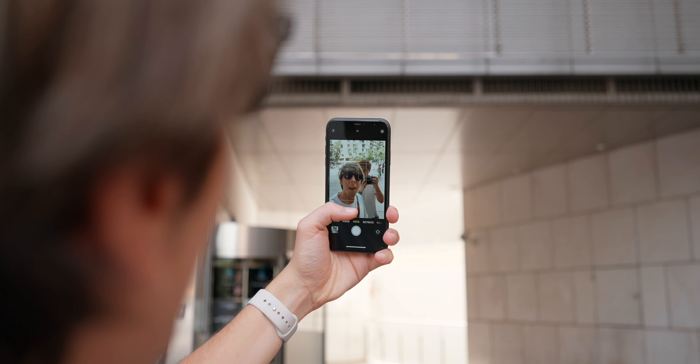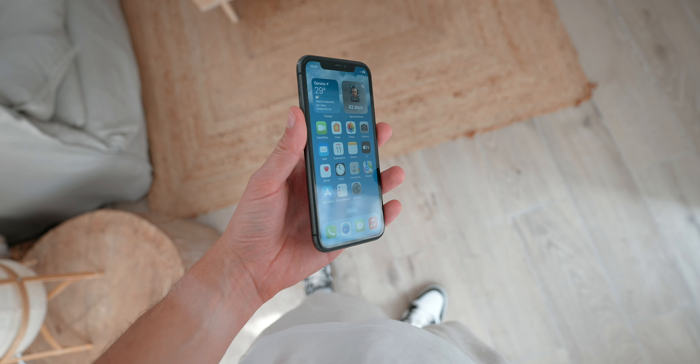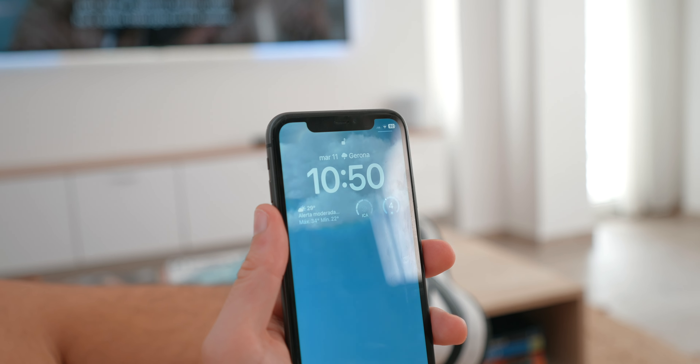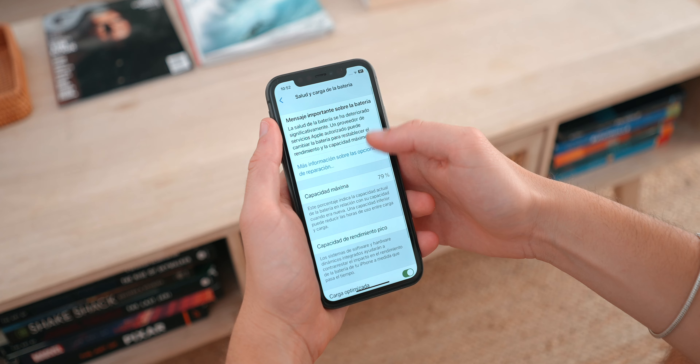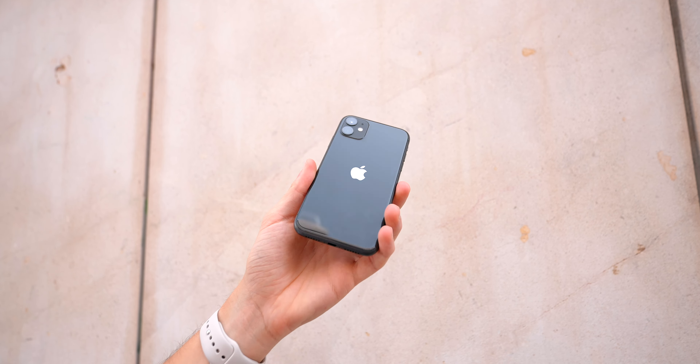The camera is still very impressive in 2023. You've got a dual-lens setup with an ultra-wide camera and a wide camera on the back, both at 12 megapixels. On the front you've also got 12 megapixels, and the iPhone 11 introduced wide selfies — there's a tiny icon on the camera app so you can get more people in the shot. The iPhone 11 also uses Face ID to unlock your phone, which makes Apple Pay and unlocking extremely easy and simple.